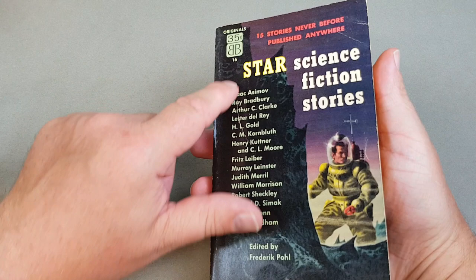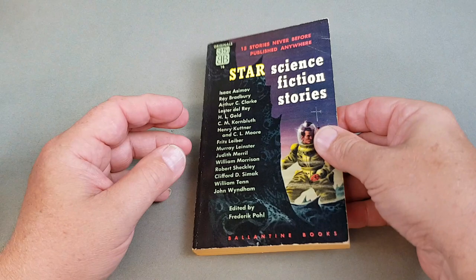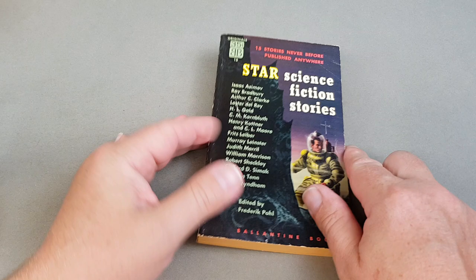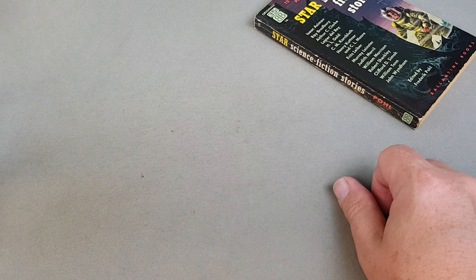This is my earliest one — Ballantyne number 16 in their numbered series. Obviously Ballantyne started a lot before that, dated 1953. Ballantyne Books were basically Ian and Betty Ballantyne, who were very good friends with Alan Lane of Penguin fame. They were running Penguin USA and they sold it back to Alan Lane for a pound and went on to form Ballantyne Books in its own right.